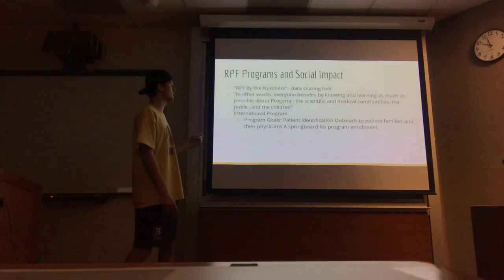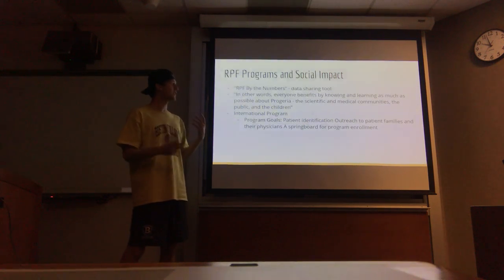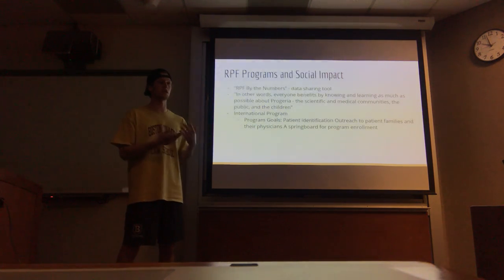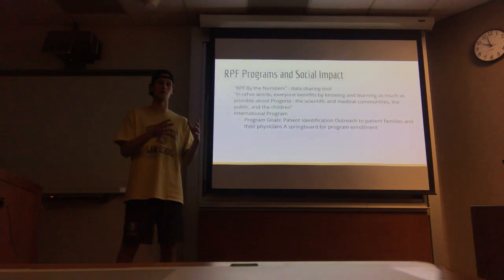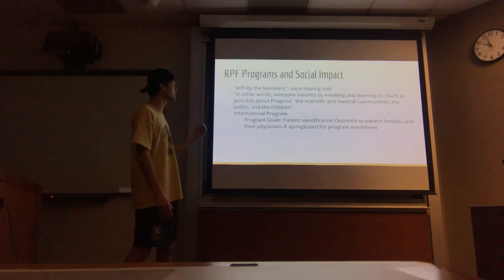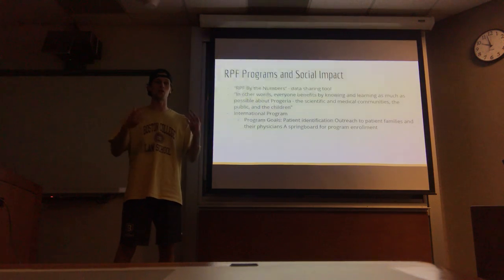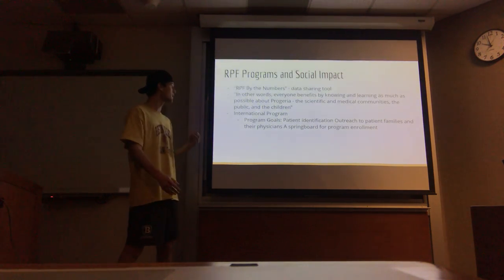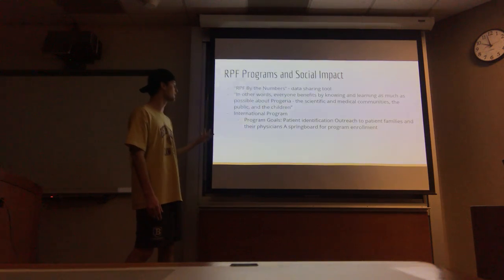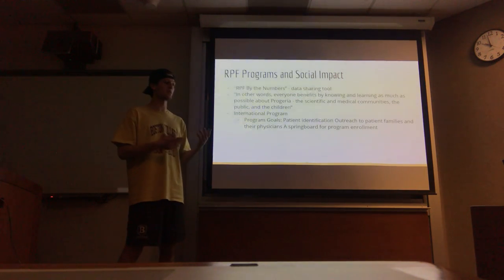One of the big social impacts is the Progeria Research Foundation based in Massachusetts. What they have is PRF by the Numbers, essentially a data sharing tool that creates transparency among people with Progeria. It allows different barriers to come into play, allows different research to come in, and creates a centralized database so progress can be tracked from one central point. They state that everyone benefits by knowing and learning as much as possible about Progeria — the scientific and medical communities, the public, and the children. They also have interest in creating an international program with patient identification, outreach to patient families and their physicians, and a springboard for program enrollment, increasing awareness of the disease worldwide.